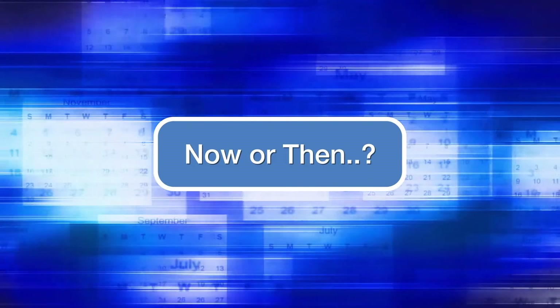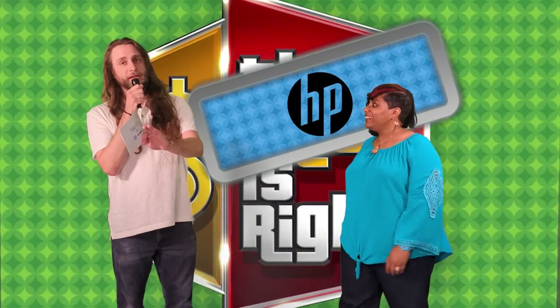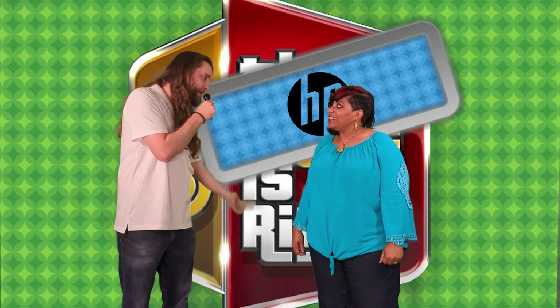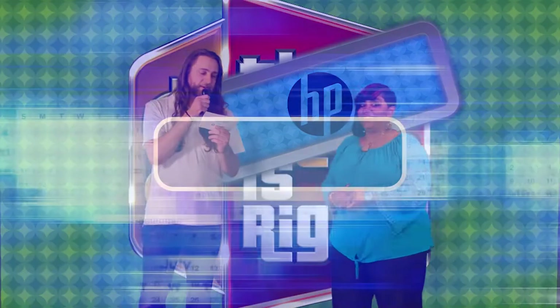Have you ever played Now or Then before? No, I haven't. Well, it's very simple. Here's how it goes. I'm going to ask you four questions, and you've got to tell me if they were accurate then or if they are accurate now. Got it. Simple enough? Yep. All right, let's get to it.